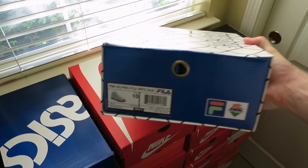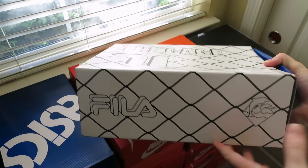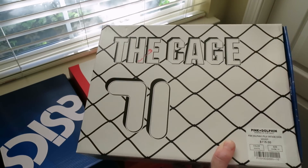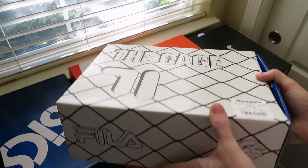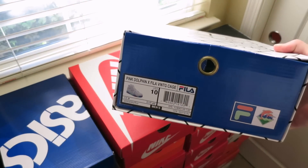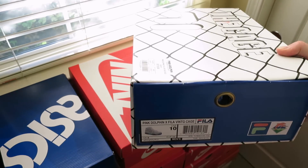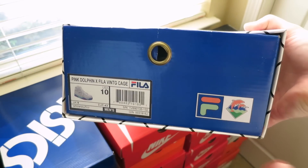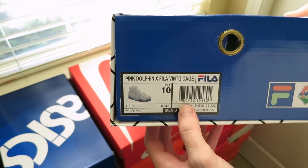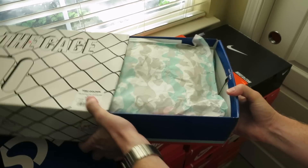First one — big fan of this brand. You got the Pink Dolphin, their first collaboration with Fila — actually their first shoe collaboration in general. They teamed up with Fila on the Vintage Cage. Picked this up online from Pink Dolphin. I've been a supporter of their brand for a while now. They got some good quality stuff, getting better every year with their capsule. I haven't had a Fila since elementary school, so it's pretty crazy.